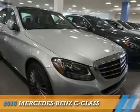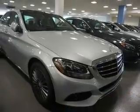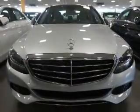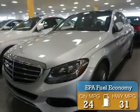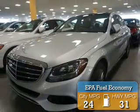Presenting the 2016 Mercedes-Benz C-Class. It's powered by all-wheel drive, a two-liter four-cylinder engine, and an automatic transmission. Great fuel efficiency saves you money by requiring fewer trips to the gas station.